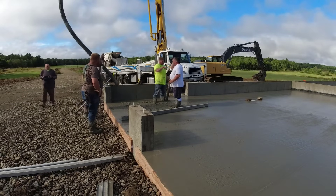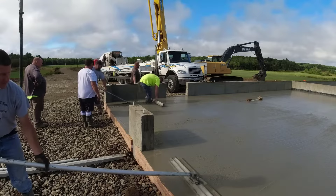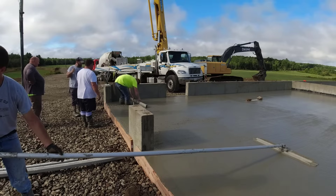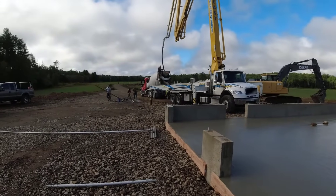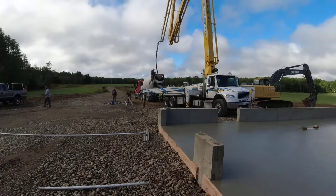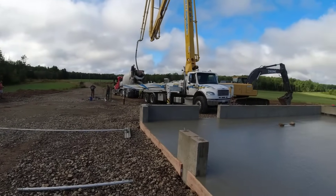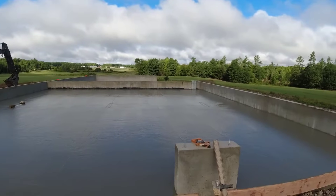Get this thing screeded and bull floated and then just hang out for the power trowel. That's it — I don't know exactly how much we used out of that last truck, but we ordered 55 yards. The pump guy is just pumping whatever's left in his hopper and pipe back into the truck so he doesn't leave a mess on the ground. We're going to hang out for the power trowel — see you in about an hour.